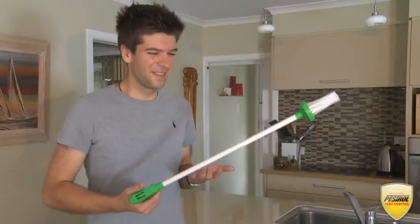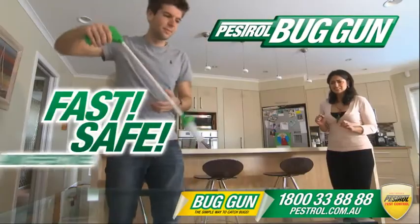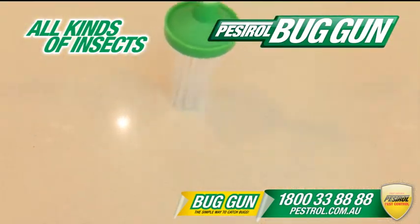Everyone hates spiders, but now there's an ingenious solution: the Pestrol Bug Gun. It's fast, safe, and incredibly effective. The amazing bug gun is so precise you can grab bugs and insects without any fear.